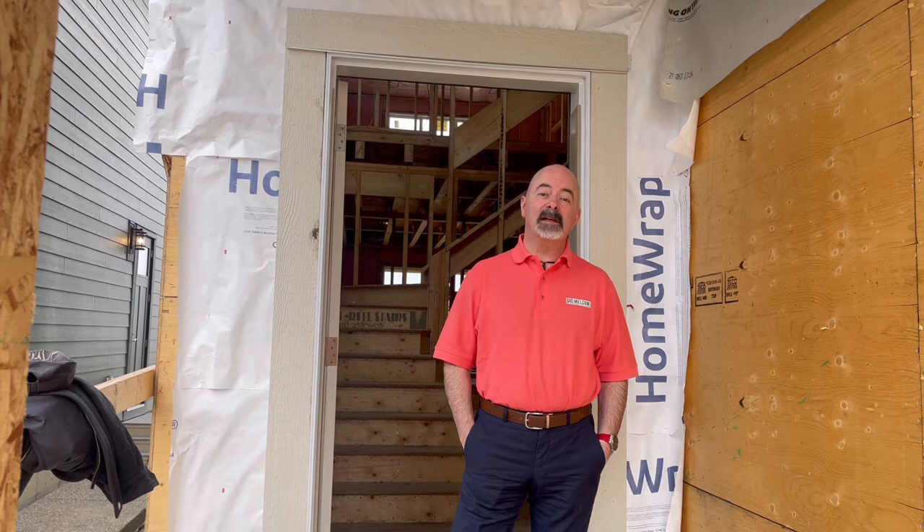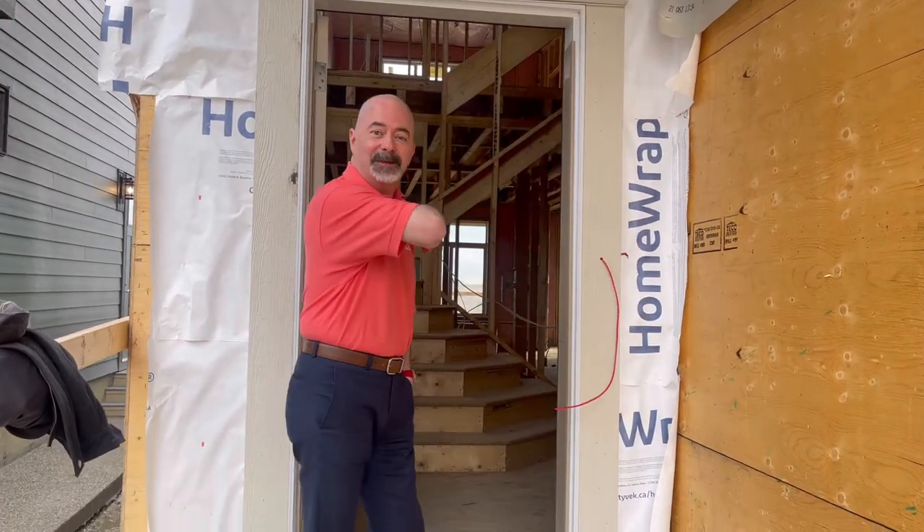Good morning, I'm Laurie and I'm the sales and warranty manager from Elkhorn Homes. We're going to do a video tour of one of our wonderful properties down here in Walled Crest. Starting at the front door, why don't we come on in and see what's happening.